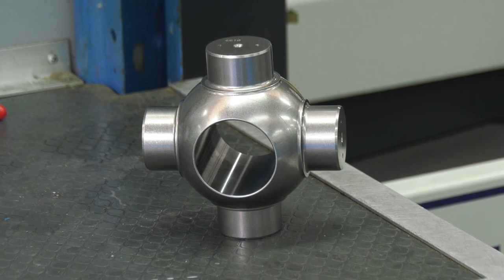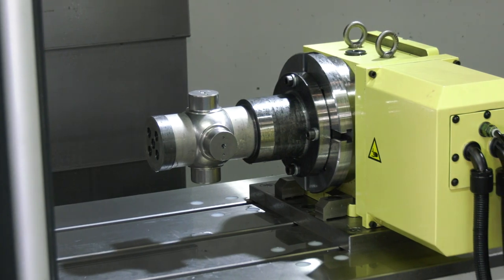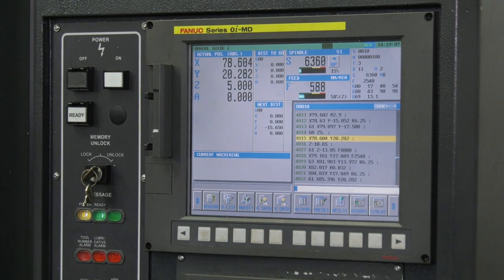We make parts out of pretty exotic materials. We try to always make stuff that is difficult to make, out of difficult materials. We're using stuff like Nitronic 50, Airmet 100, P550 — a lot of stuff that people haven't heard of. You have to find specific methods to machine it; it takes a lot of time to develop.